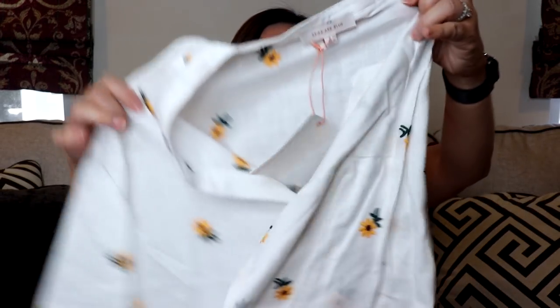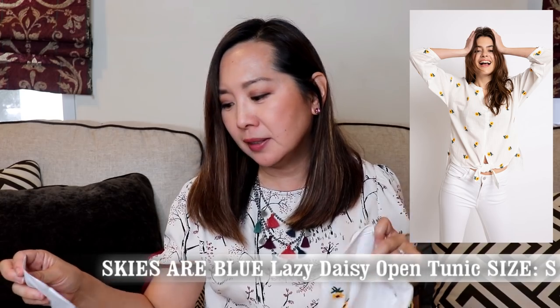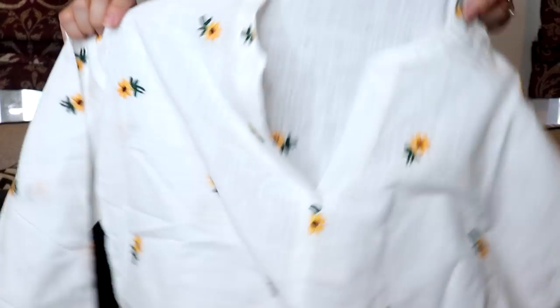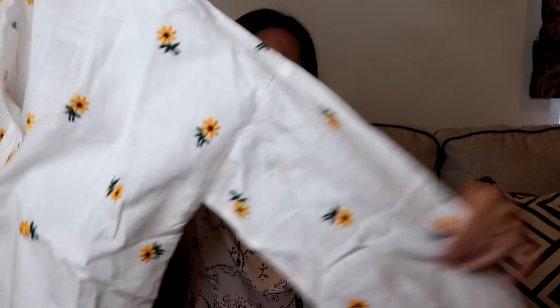Next I have another add-on item — it's this really cute top by Skye's Are Blue, and I love that brand. It's a size small and it's called the Lazy Daisy Open Tunic. It has a tie front and three-quarter length sleeves. The fabric is a little on the wrinkly side — it's 80% cotton, 20% poly. I thought this was a cute shirt for spring.